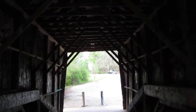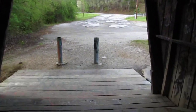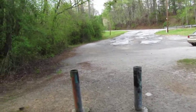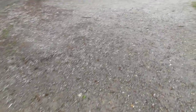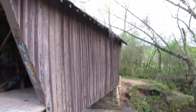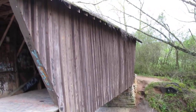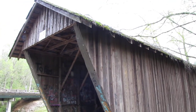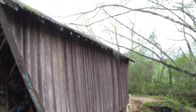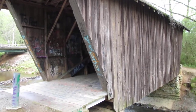So we walk again through it, then I'm gonna close the video. Maybe have a quick look on the other side down the river. That's how that side looks. So that much about the covered bridge near Helen, Georgia.